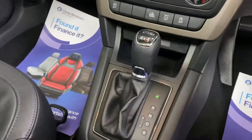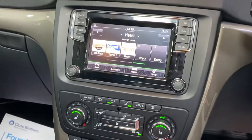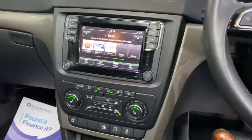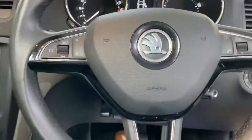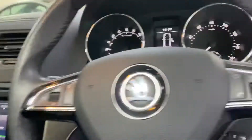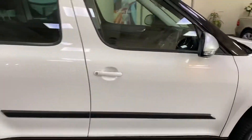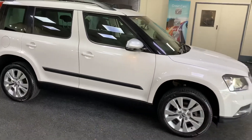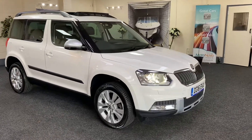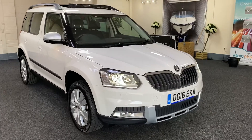As mentioned, it's a DSG automatic gearbox with heated seats and DAB digital radio. It's only covered 27,399 miles from new and has automatic headlights. The car comes with full service history — we'll also service the vehicle, provide a new MOT, and include six months' nationwide warranty.